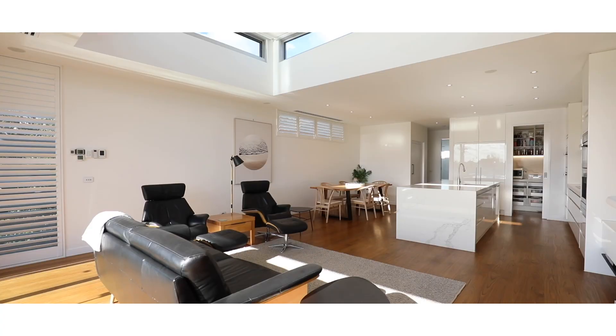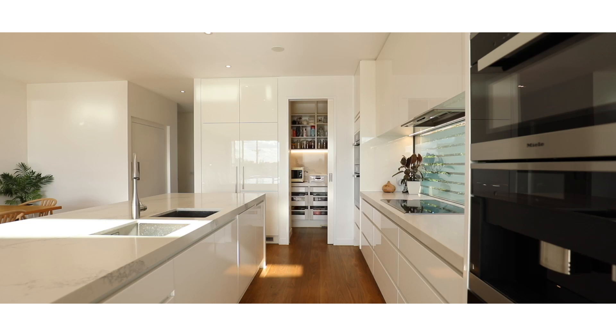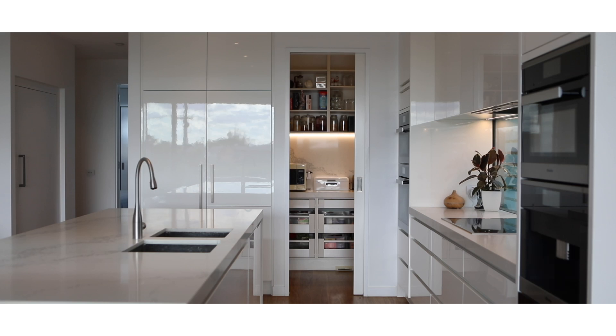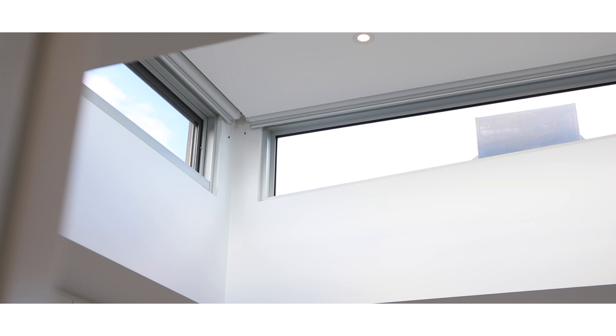Magnificent bayside living. Grand, formal, informal and alfresco living zones are complemented by a sophisticated kitchen featuring a suite of Miele appliances. Consistent finishes comprise Caesarstone bench tops, messmate timber flooring, heated floors and double glazed windows.